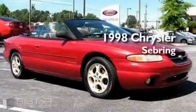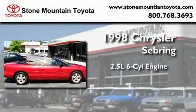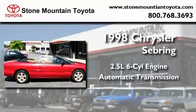This is a 1998 Chrysler Sebring. It has a 2.5-liter six-cylinder engine and an automatic transmission.